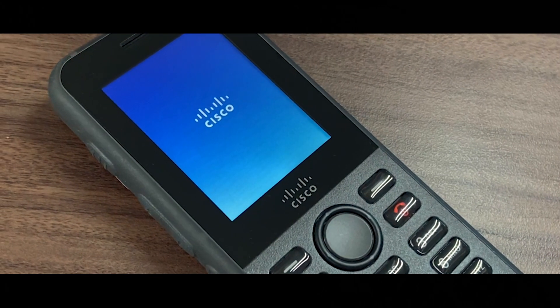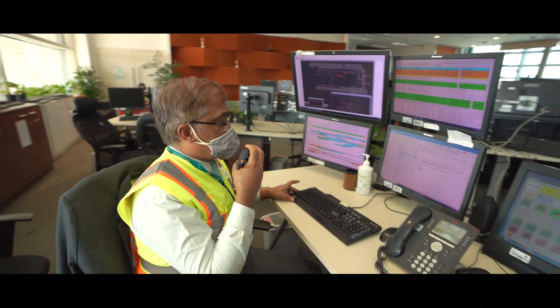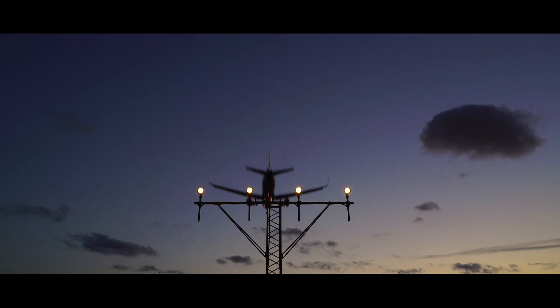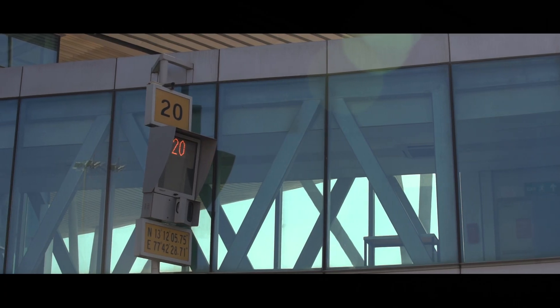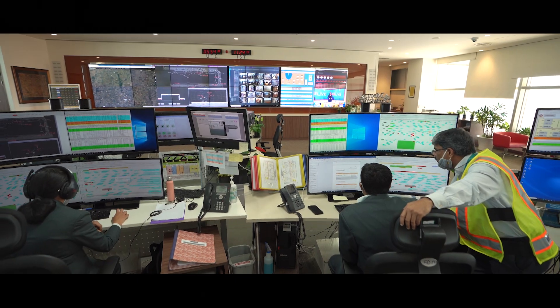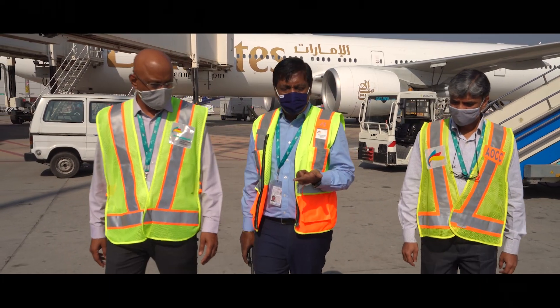Cisco as a partner understands all of this and deems it imperative to digitize and automate processes. BLR Airport is known globally for innovation and digital transformation. This proof of concept in collaboration with Cisco using IoT and computer vision was a great learning experience for us, and we are confident that it will yield good results as we go forward.